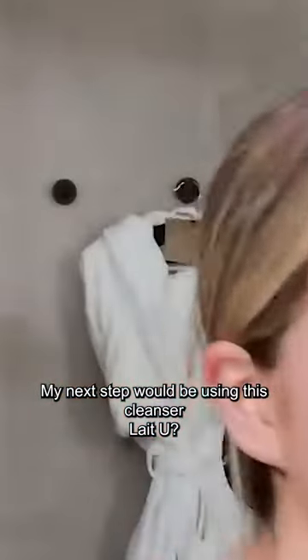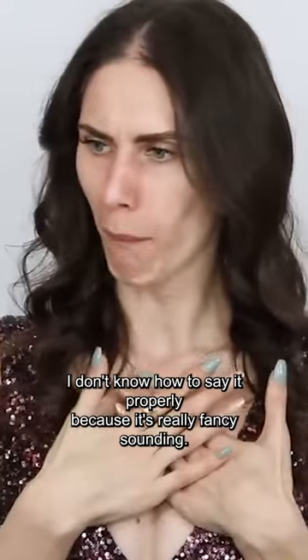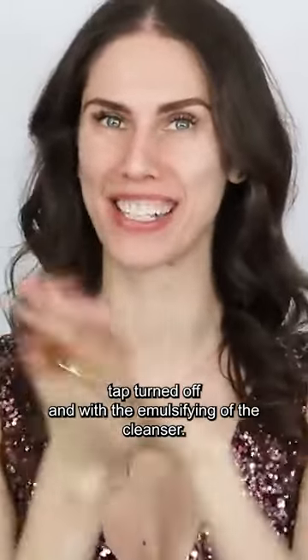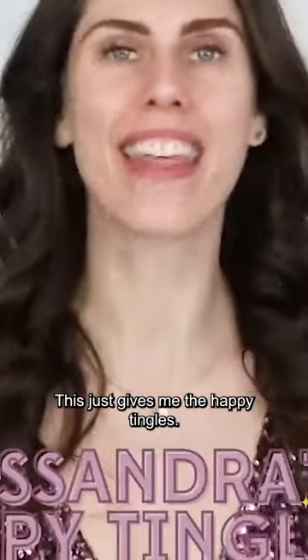My next step would be using this cleanser — Latu? I don't know how to say it properly because it's really fancy sounding. All of my OCD has been quelled with the hair pulled back, the water tap turned off, and the emulsifying of the cleanser — this just gives me the happy tingles.